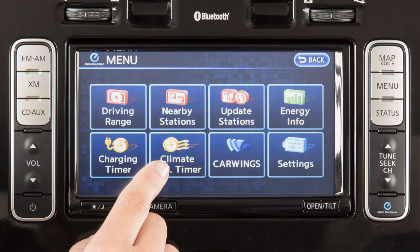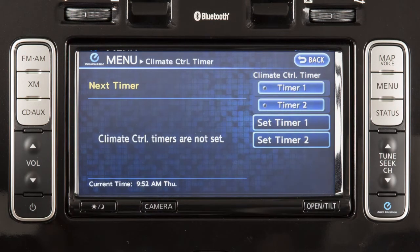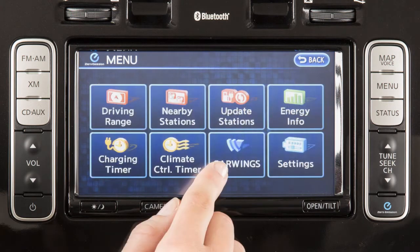On the climate control timer screen, you can also set and adjust two individual timers for the climate control system.